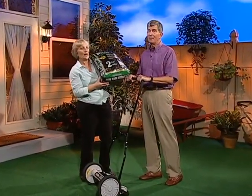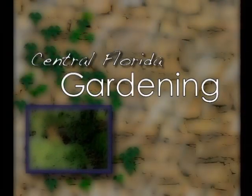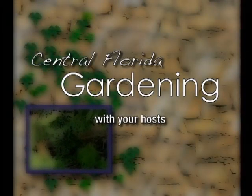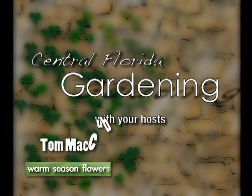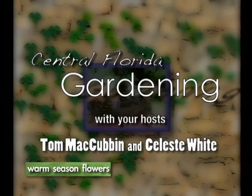Stay tuned for this important tip from our garden to yours. Do you have a tough time choosing plants that can tolerate our summer heat? Well, Tom is here to share some of his favorites. Tom, tell me a little bit about your garden here.